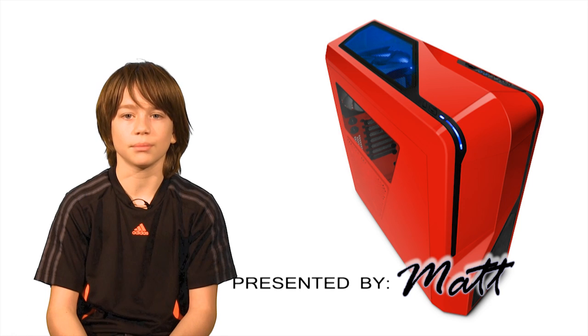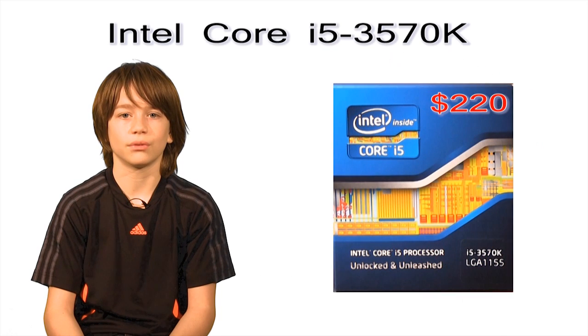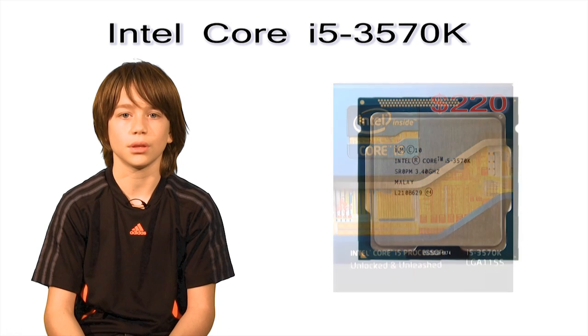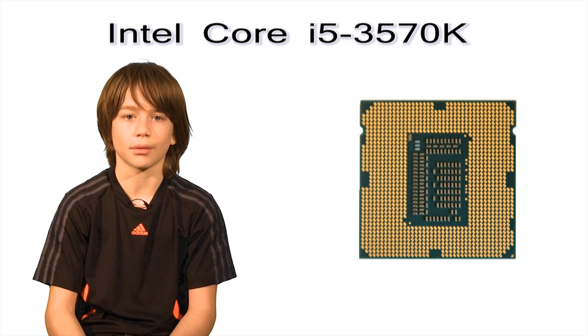Part 1 is the shopping list of all the parts you will need to build this computer. The first part on our list is the Intel Core i5-3570K CPU, costing $220. The CPU, or Central Processing Unit, is a large computer chip that carries out the instructions of a computer program — basically the brains of the operation.